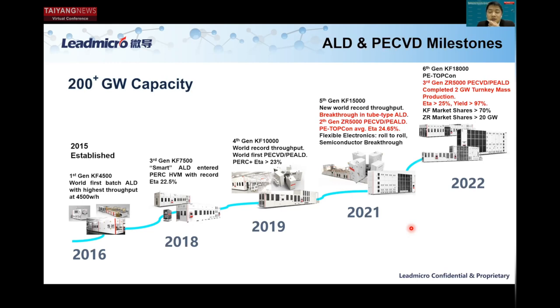We resolved the efficiency bottleneck of the tube-type ALD systems for TopCon and HJT applications — that's the reason you see it now quickly dominating the market. We also resolved the bottleneck for PE TopCon technologies with PECVD tunnel oxide and PECVD poly. In 2021, we completed the proof-of-concept pilot line development with average cell efficiency reaching 24.65%.